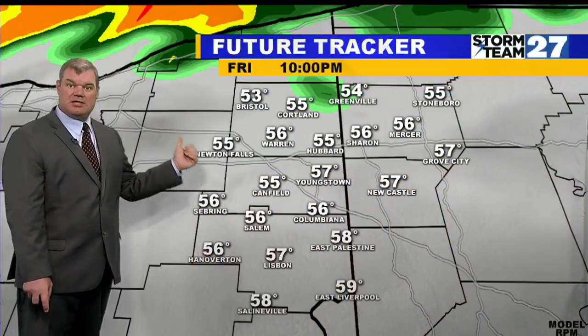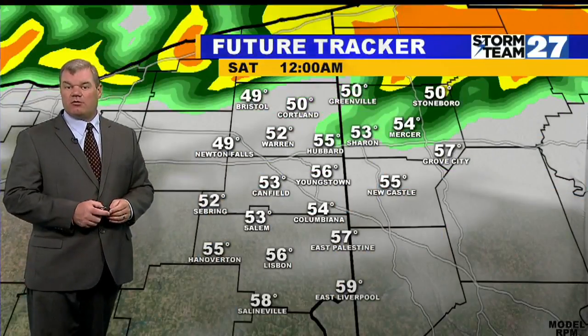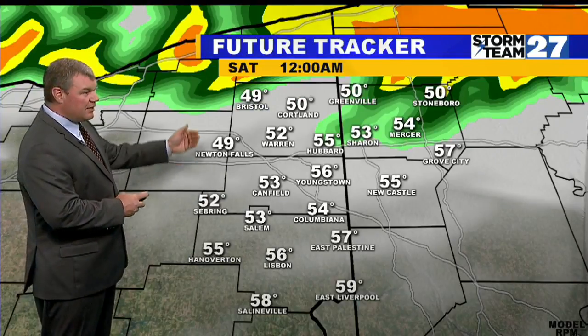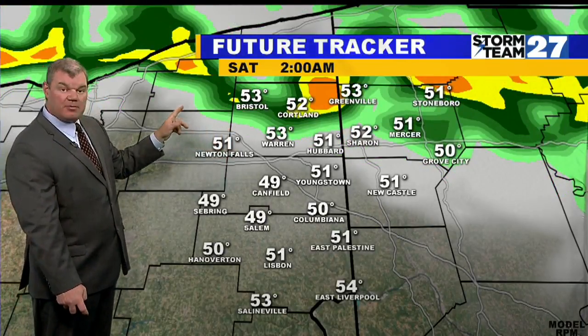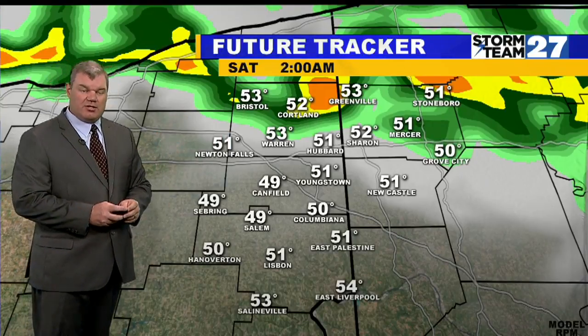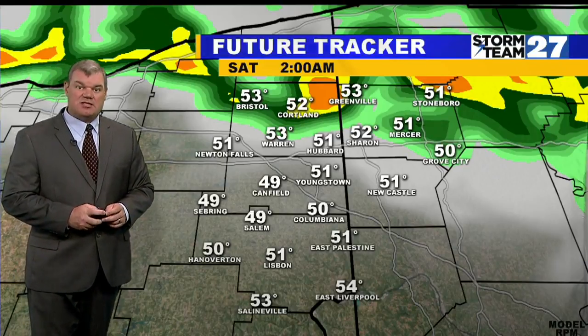So here's how we get there. Tonight, some showers and thunderstorms moving through, especially north of the Turnpike — that's where the best chance of heavier rainfall will be as we head toward midnight and into the early morning. Even some thunderstorms are a possibility here. Training means storms moving over the same area time after time, and that will produce a heavy rainfall possibility.